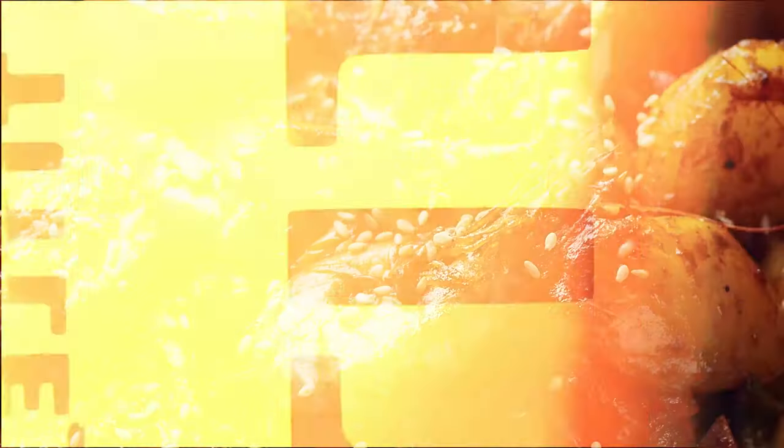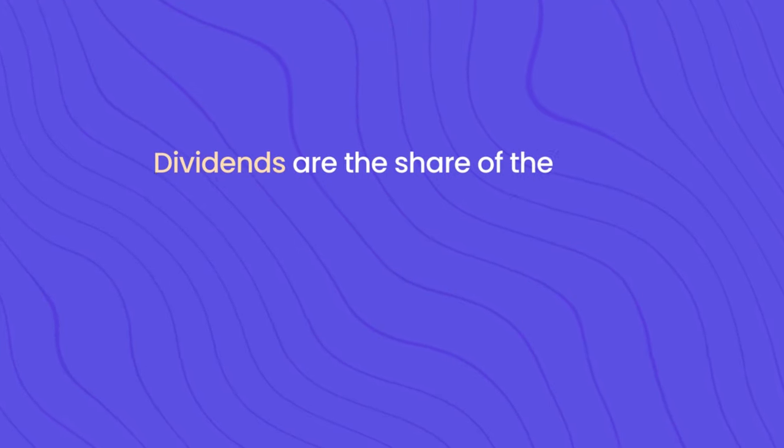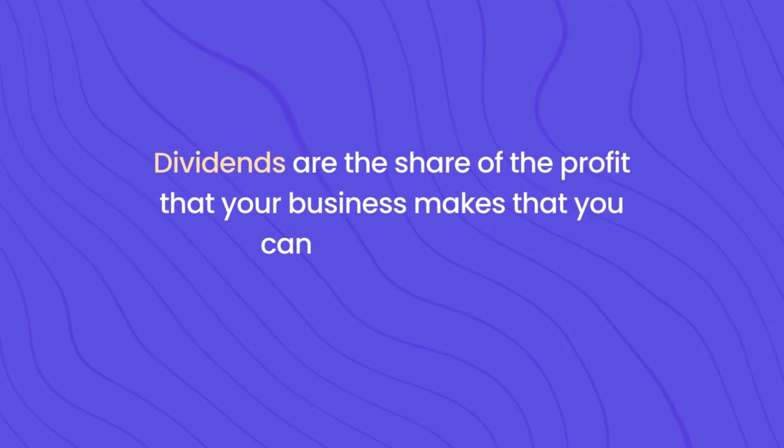But what exactly are dividends and capital gains? Dividends are applicable to business owners — it's a share of the profits that your business makes that you can pay to yourself as the owner. This same logic applies to shareholders, as some companies do give out dividends. For example, if you earn £2,000 in dividends this tax year as a basic taxpayer, you would not pay tax on the first £1,000 and then pay 8.75% tax on the other £1,000.